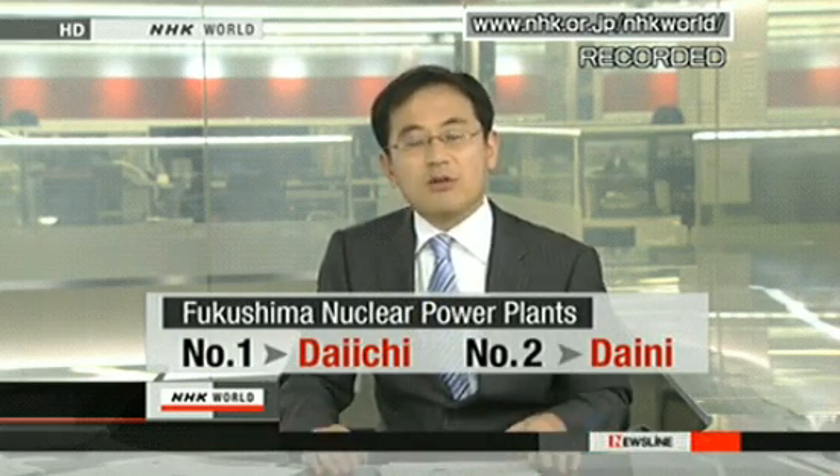A notice: to avoid any confusion, we have changed the way we refer to the nuclear power plants in Fukushima. The Fukushima No. 1 nuclear power plant will be called the Fukushima Daiichi Nuclear Power Plant. In the same way, the Fukushima No. 2 power plant will be called the Fukushima Daini Power Plant. Please be careful.